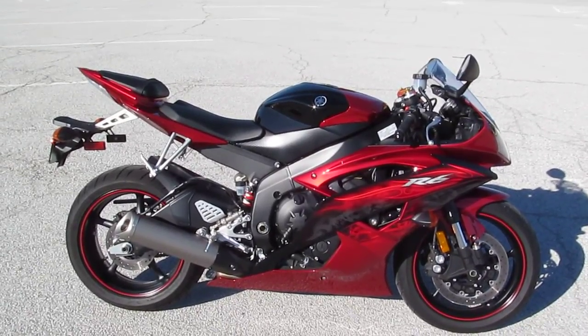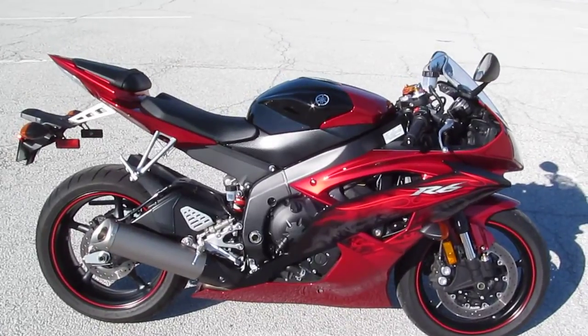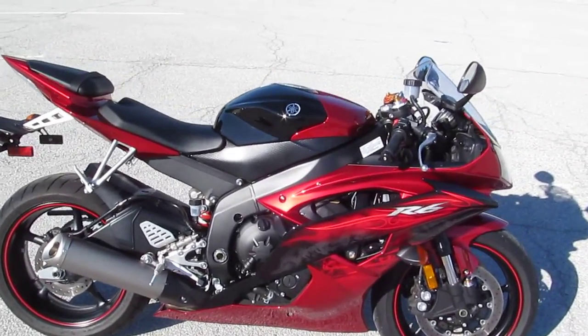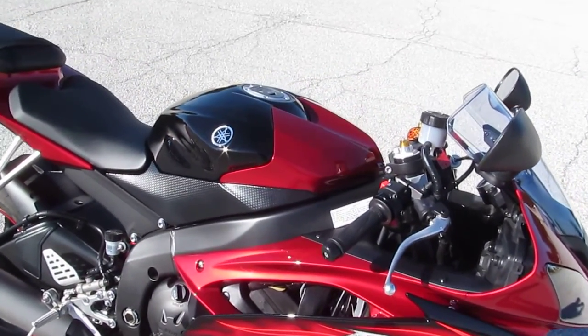Hello folks, Gino here with American Motorcycle Trading Company in Arlington, Texas. Today I want to show you this gorgeous 2011 Yamaha R6. This thing is an amazing bike.